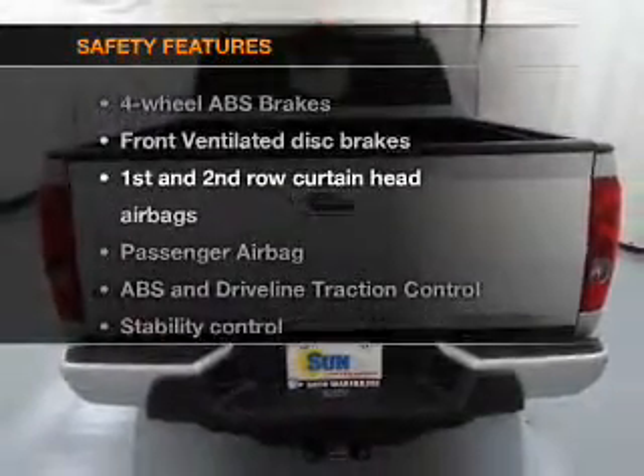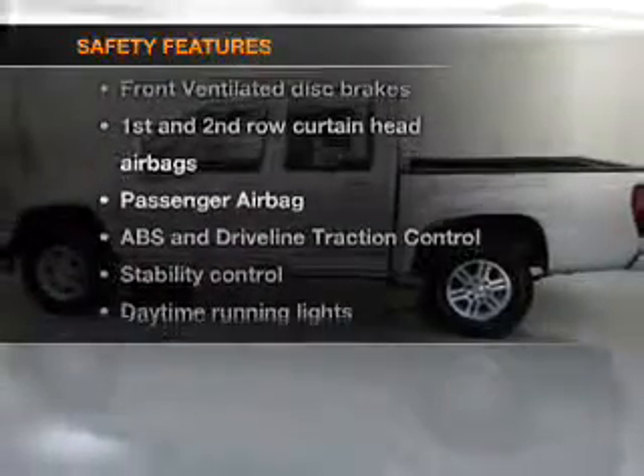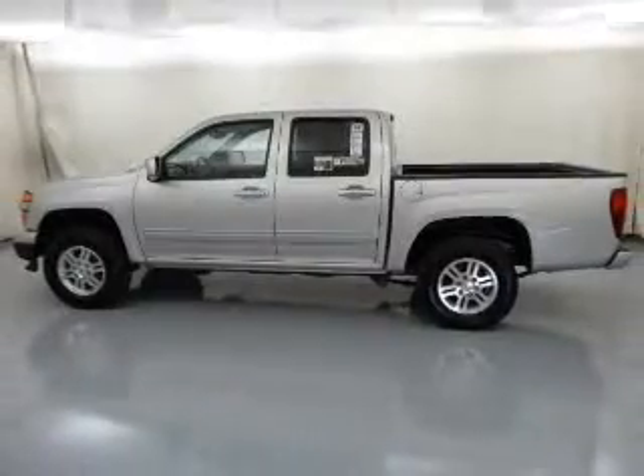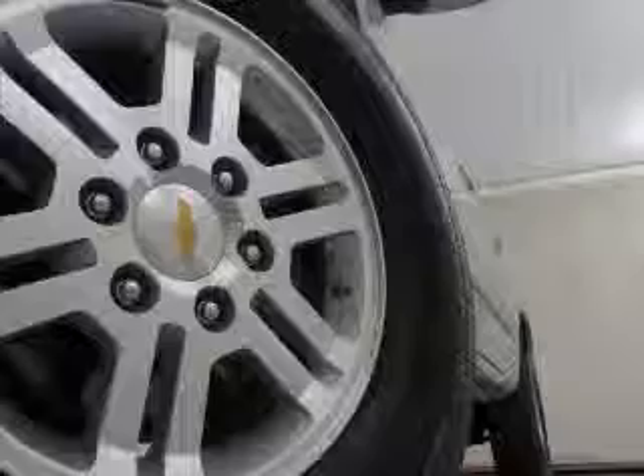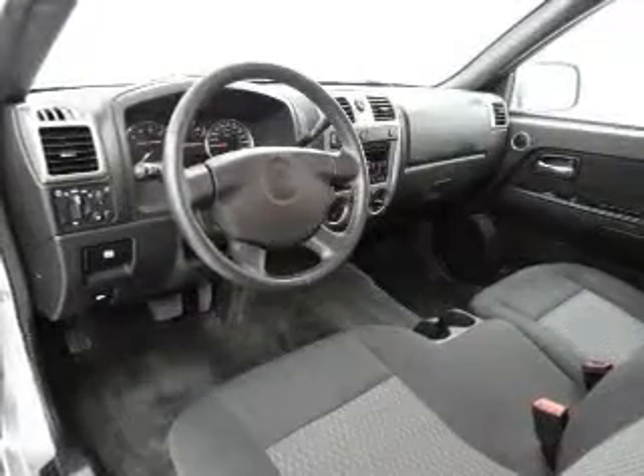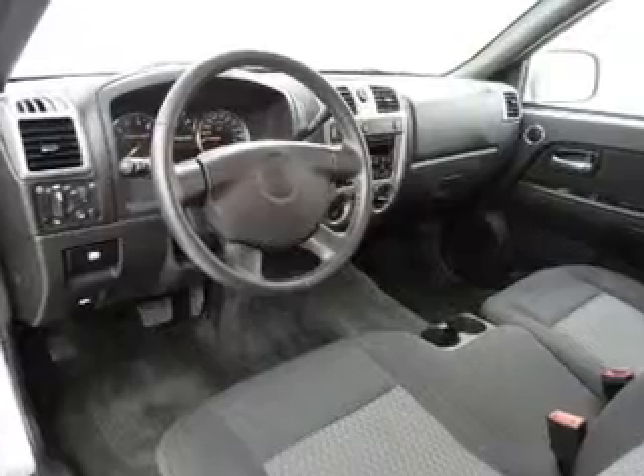If safety is a high priority, rest assured knowing that these top safety components are included: front ventilator disc brakes, curtain head airbags, passenger airbag, traction control, stability control, daytime running lights, and low tire pressure warning.